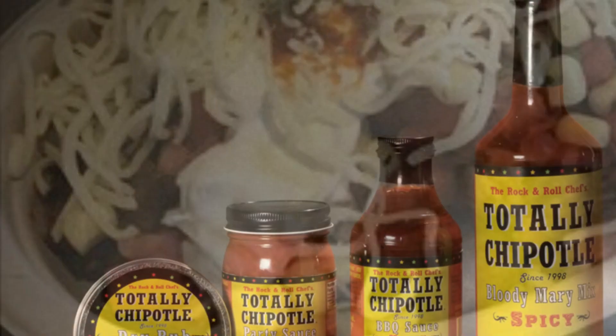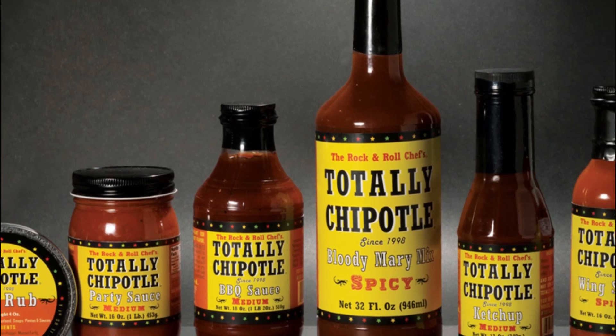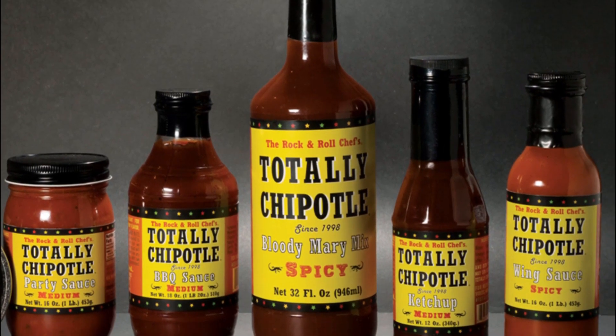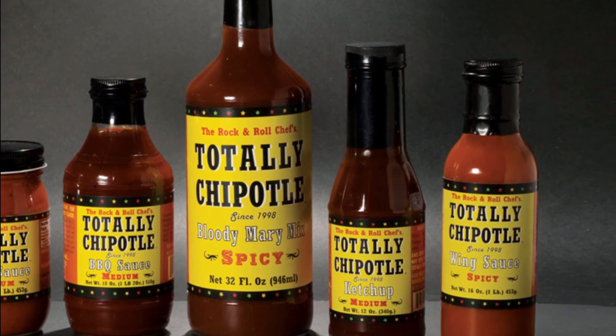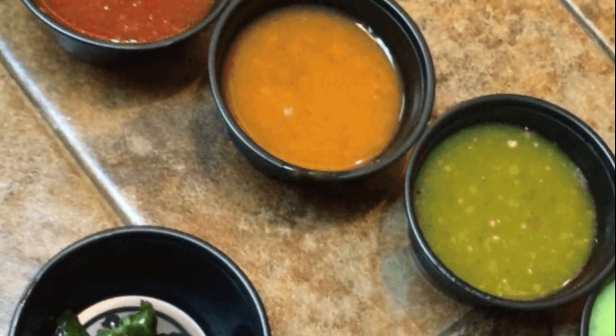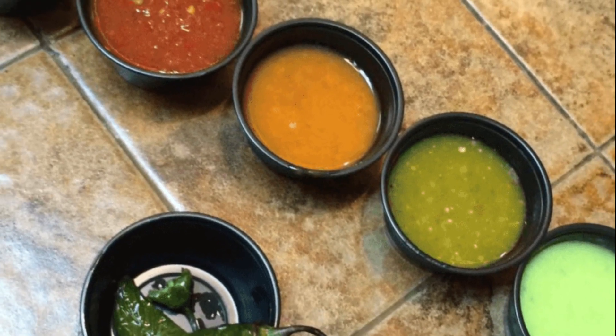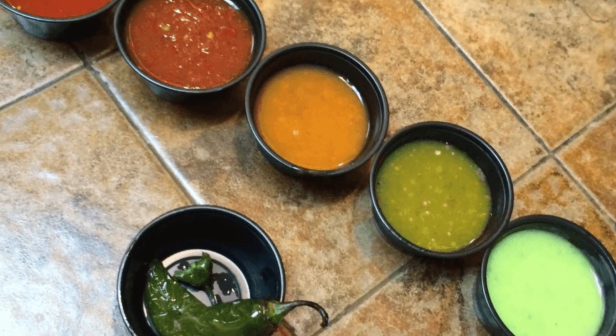Chipotle became widely available in the more northern areas of North America as Mexican food became popular and jalapeño production expanded to that area. The traditional process of transformation starts when ripe red jalapeño peppers are put out to dry. After being placed on metal grills, the peppers are then smoked in an oven for several days until they completely dry out.